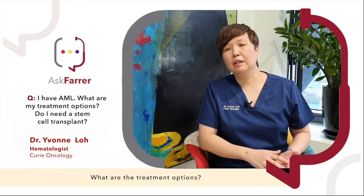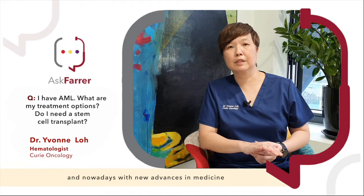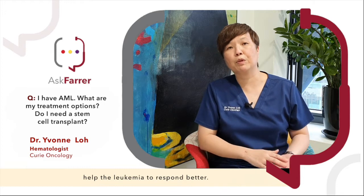What are the treatment options? Most of the time it is with chemotherapy, and nowadays with new advances in medicine, there are also targeted therapies that are often added to the chemotherapy backbone that will help the leukemia to respond better.